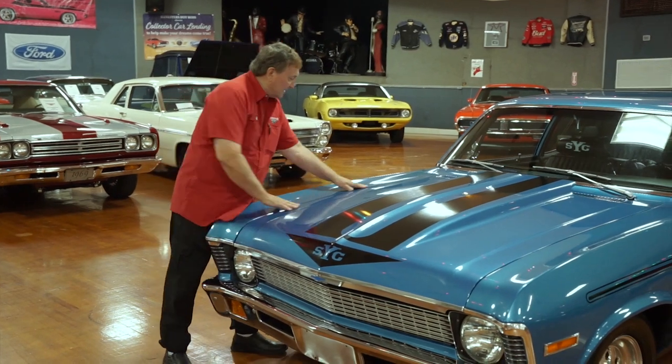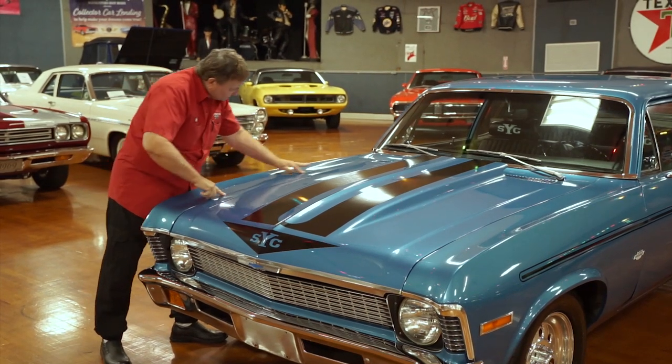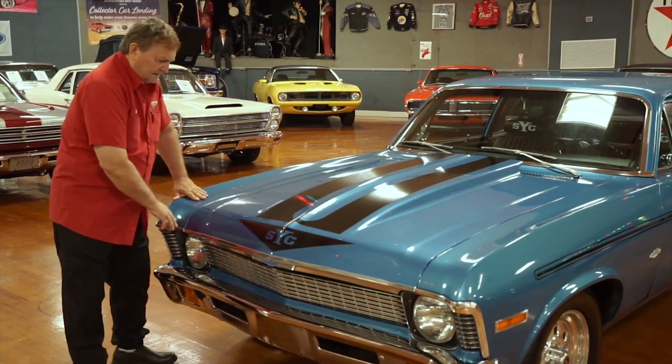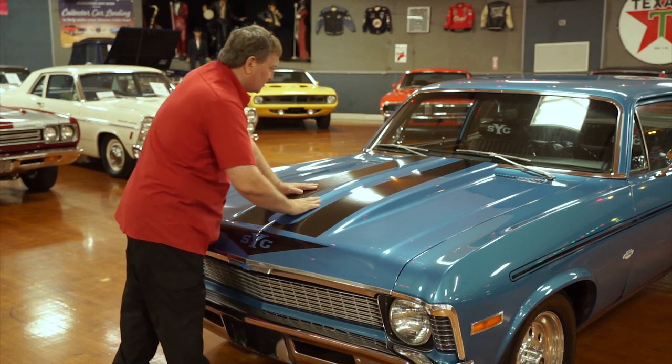The fender fitment to the hood is just as sweet as could be. You can see clean up to the cowl area — this seam is just as nice as could possibly be, about an eighth of an inch the whole way around it. The striping we just installed is semi-flat black, which really gives it a nice texture and look.